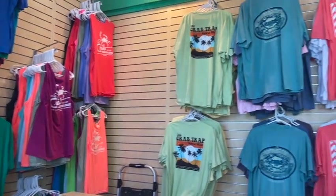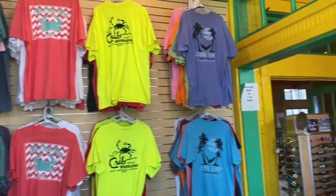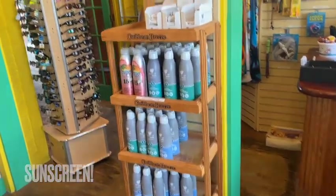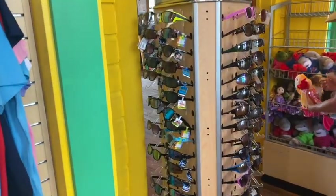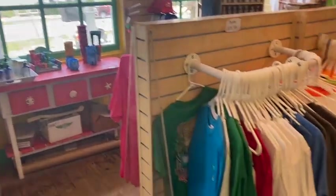The Crab Trap even has its own gift shop. Get some shirts, sunscreen if you need more from the beach — they got you covered. Sunglasses for when you lose them in the ocean. The gift shop has a little bit of everything. Might as well just get a souvenir while you're here.